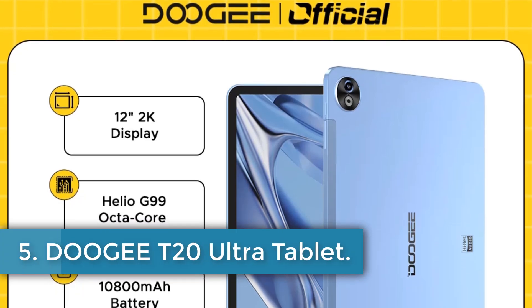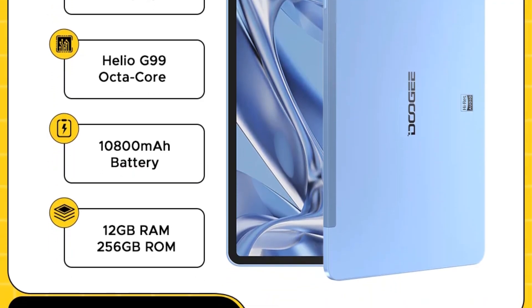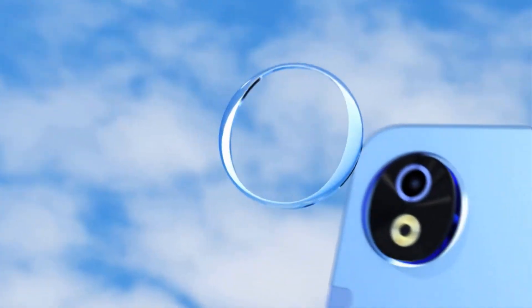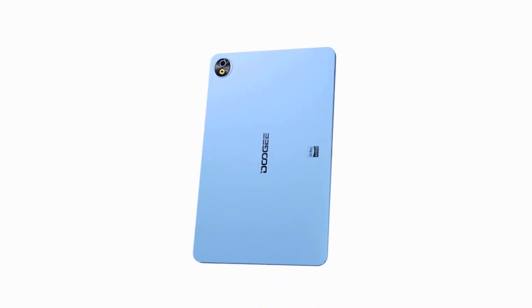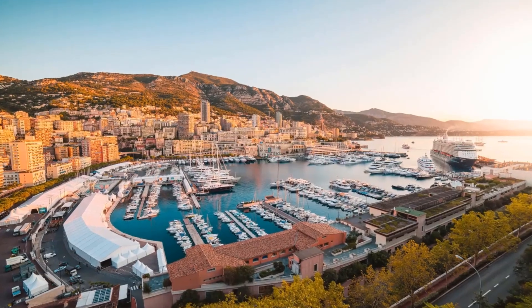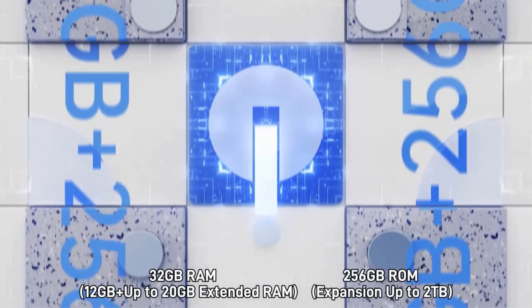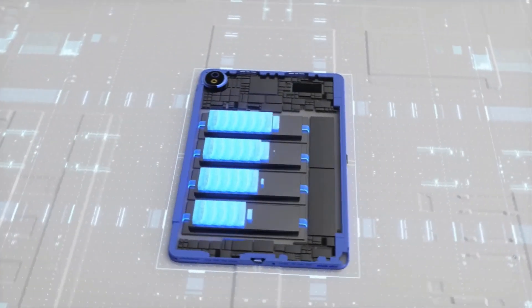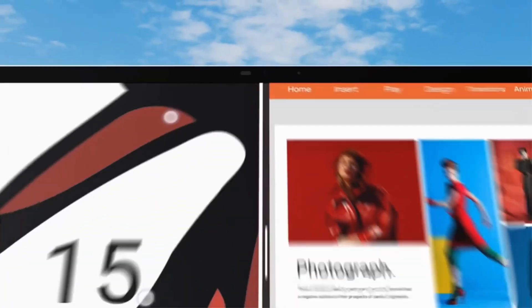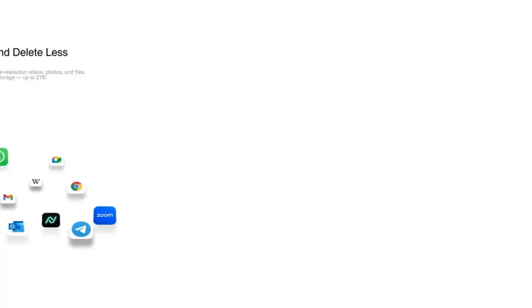Number 5: Doogie T20 Ultra Tablet. The Doogie T20 Ultra is a powerful device boasting a sleek 12-inch 2K display, powered by the Helio G99 octa-core processor with up to 32GB RAM and 256GB internal storage, expandable via microSD. It features a 10,800 mAh battery with 18W fast charging, an 8MP front camera, a 16MP rear camera, and a lightweight metal unibody design weighing just 568g.